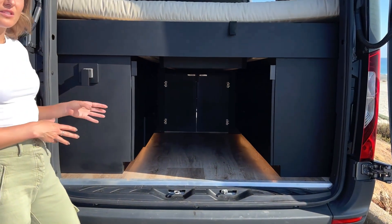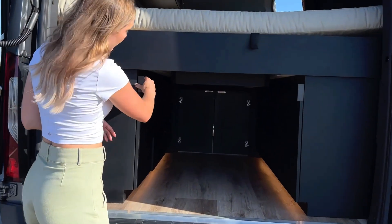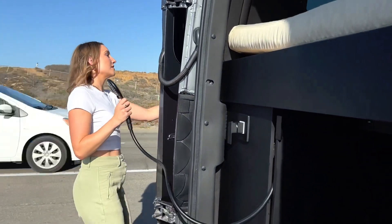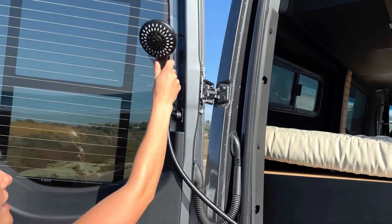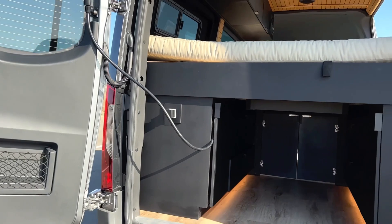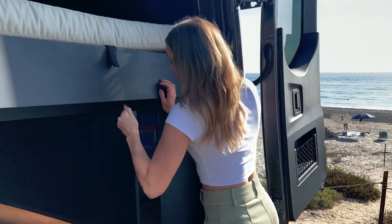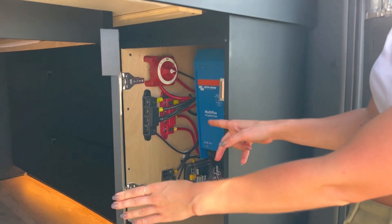On the left side of your van is all of your water storage. You've got a 33-gallon tank in here as well as a water heater, and the best part — an outdoor shower, once you lift up right onto this door. It is great for taking a shower after surfing or after a long dirty hike. On the right side of your van, you've got all of your electrical storage, so everything to turn the van on and off is located right in here as well as your inverter control panel.